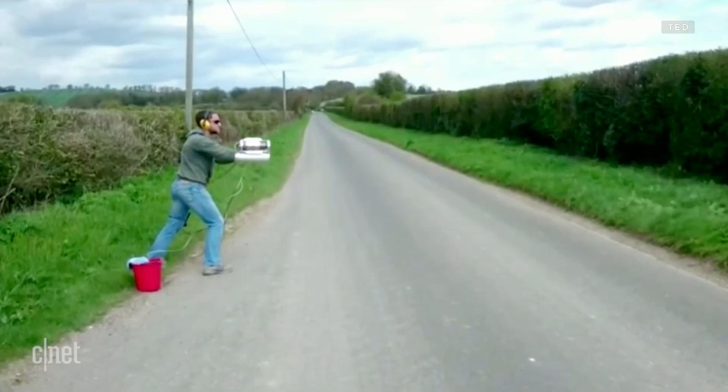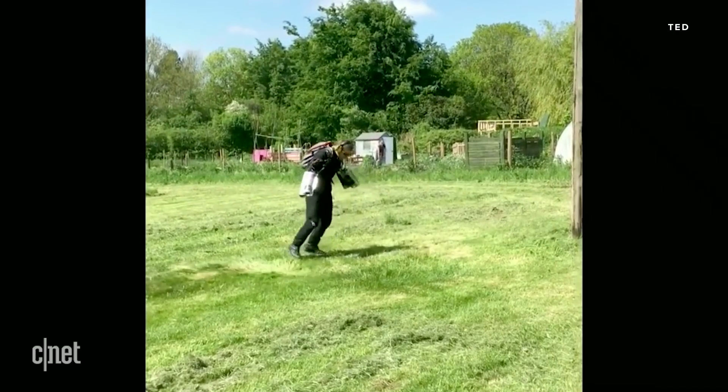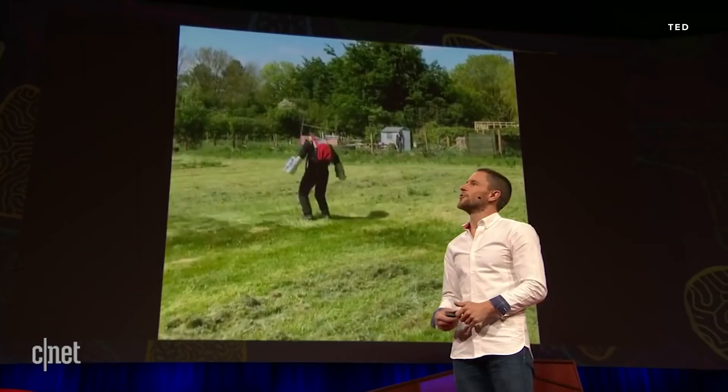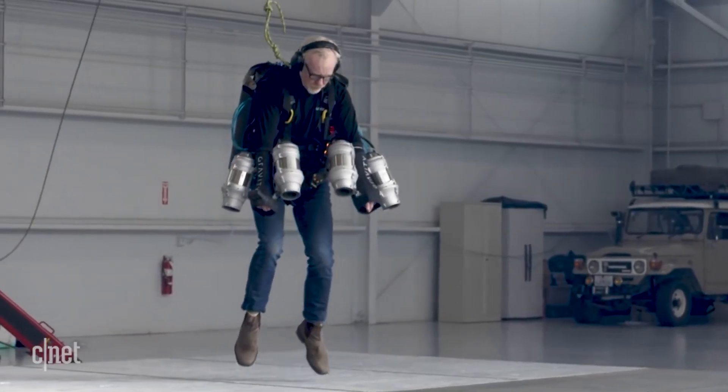That comparison has followed Richard Browning, the Gravity Jet Suit's creator, ever since he built his first prototype back in 2016, when early test flights looked a lot like Tony Stark's trial and error flights from the first Iron Man film. In fact, Mythbusters' Adam Savage once told us that the Gravity Jet Suit is exactly as close to the superhero comparison as it looks.